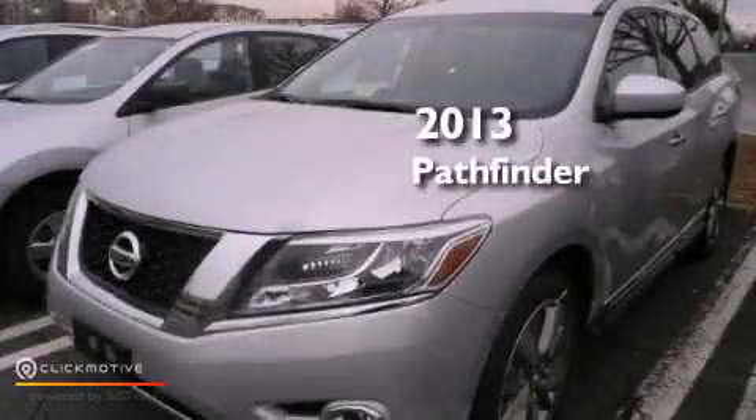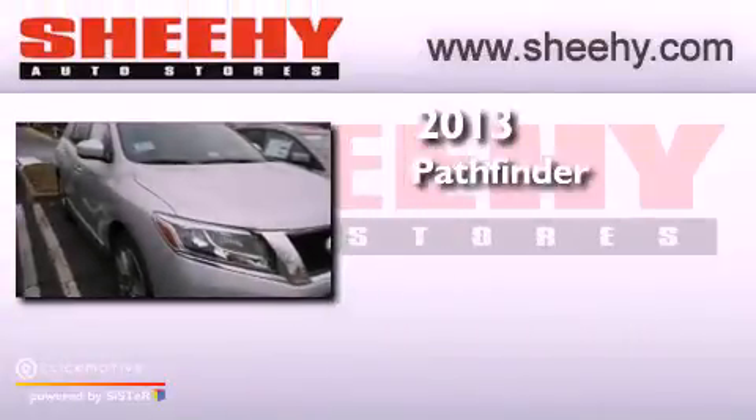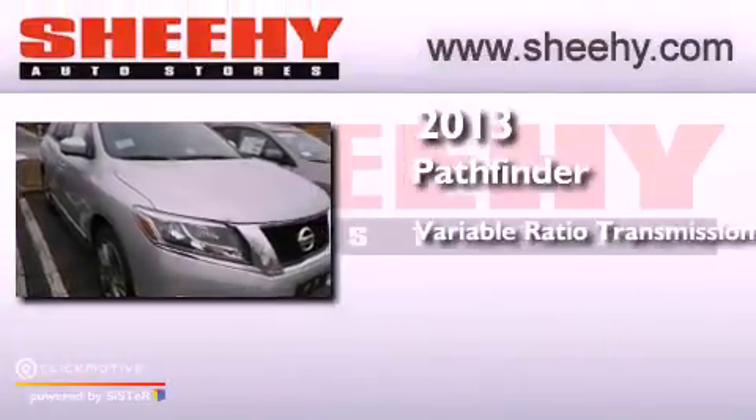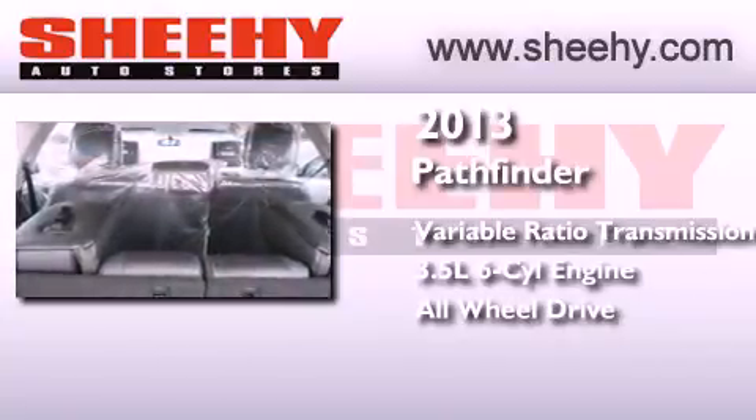This is a brand new 2013 Nissan Pathfinder. This SUV has a continuously variable transmission, a 3.5 liter V6, and the added safety and control of all-wheel drive.